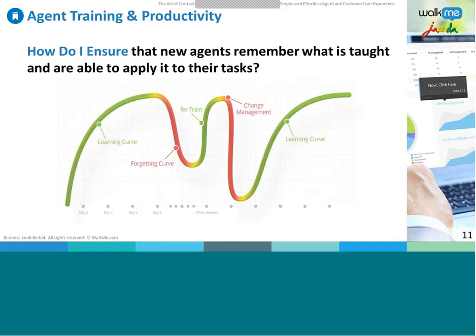Before the next demo, consider the learning curve: as agents are trained, they reach competency, then may forget some things, requiring retraining. But as soon as a process change is implemented, the learning curve essentially resets to step one. WalkMe addresses this by enabling first-time visitors to reach competency within minutes, and making it simple to onboard agents on the job.